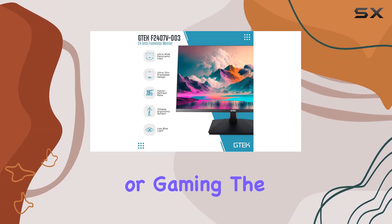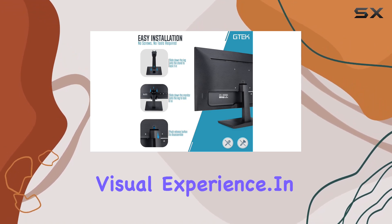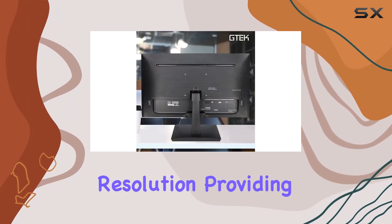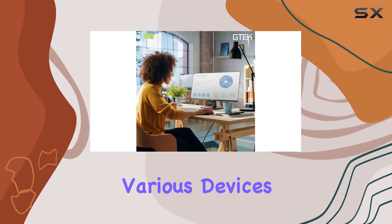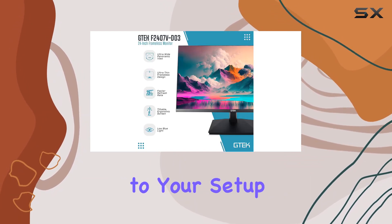Whether you're working or gaming, the F2407VD03 delivers an immersive visual experience. In terms of specifications, the 24-inch display boasts a full HD 1080p resolution, providing detailed and vibrant visuals. Connectivity options include HDMI and VGA, catering to various devices, and VESA-mount compatibility adds versatility to your setup options.